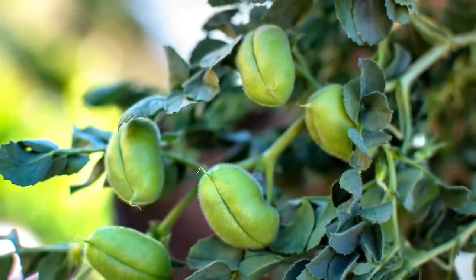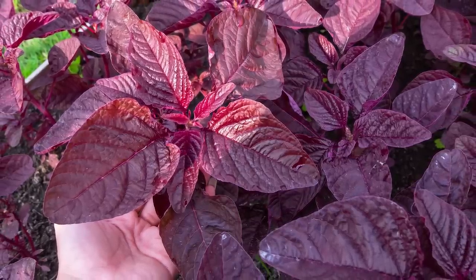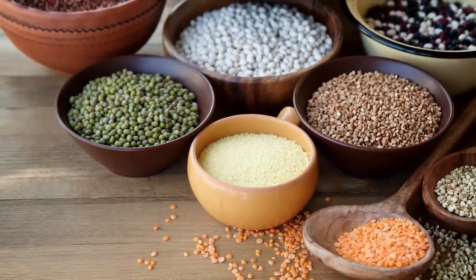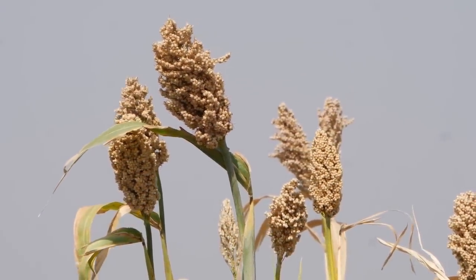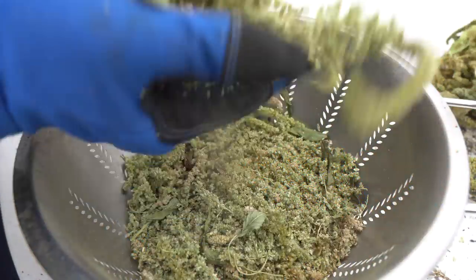Lentils, amaranth, quinoa, and sorghum are staples in many parts of the world but are not commonly found in western gardens. These pseudo-cereals, legumes, and whole grains are vastly different from each other, yet similar in that they grow densely in controlled plants and can yield copious amounts of calories. Here are just the heads of some amaranth I recently harvested.